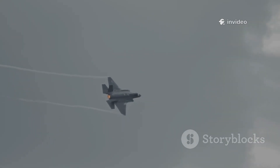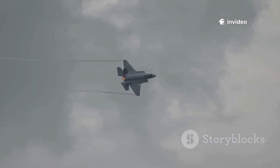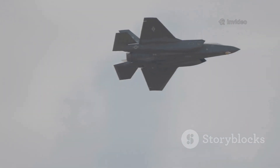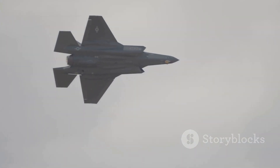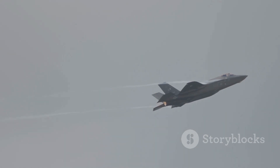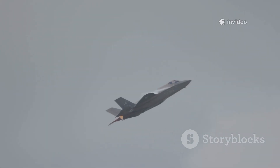The F-35's main weapon is stealth — you can't fight what you can't see. Its shape and radar-absorbent coating make it nearly invisible to enemy radar, shrinking detection range dramatically. The F-35's philosophy: strike before the enemy knows you're there, avoiding dogfights altogether.